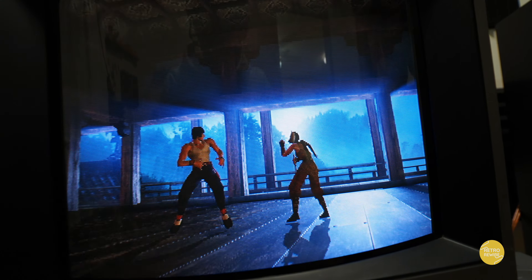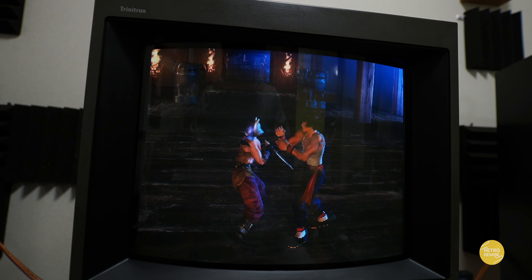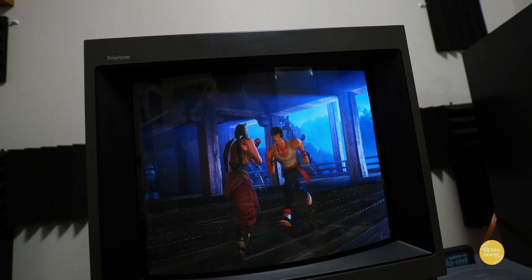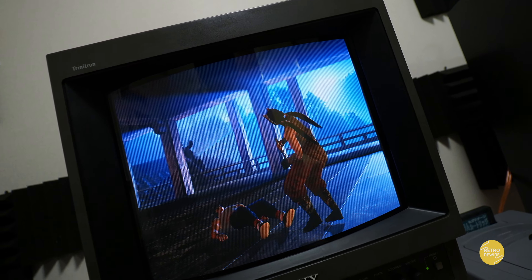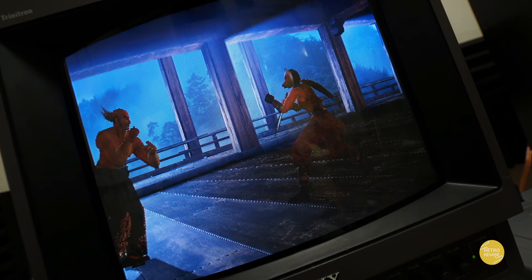And then we have a freaking awesome game — Tekken Tag Tournament. Paid 50 cents for this game — I can't believe it. Visually this game still holds up today and it's one that I recommend, especially if you're into Tekken. It looks freaking awesome and it's definitely a superior port to the arcade original.